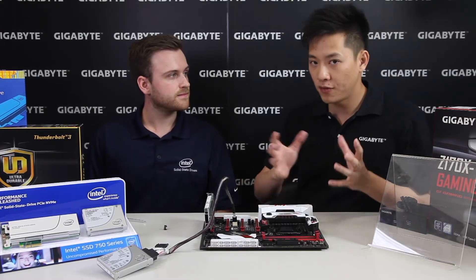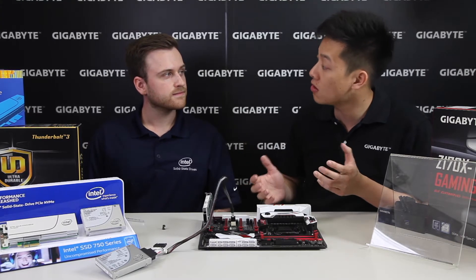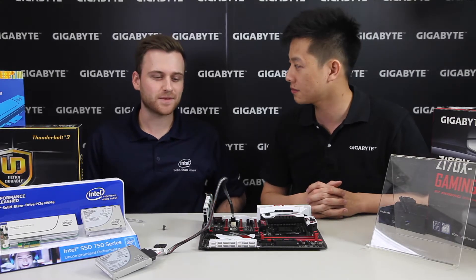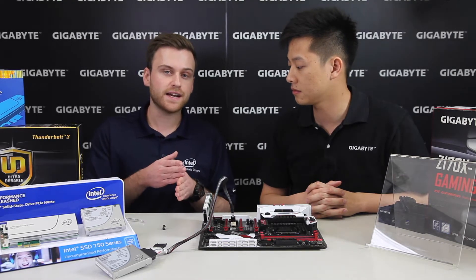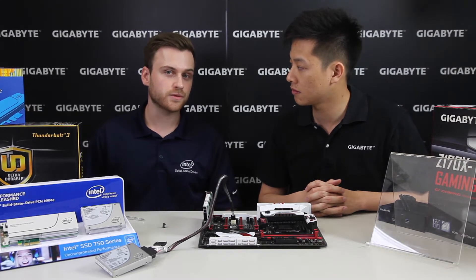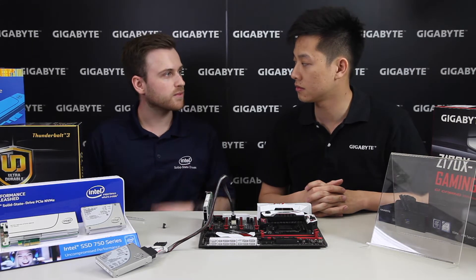When RAIDing traditional SSDs we saw some speed boost — would we expect the same performance boost with NVMe RAID? There are two ways to do RAID on Z170. On X99 or Z170 with add-in cards directly attached to the CPU, you can do a direct-attach CPU RAID. However, that is not a bootable RAID volume. The benefit is that with two drives in RAID 0, you would see roughly a 2x performance increase.